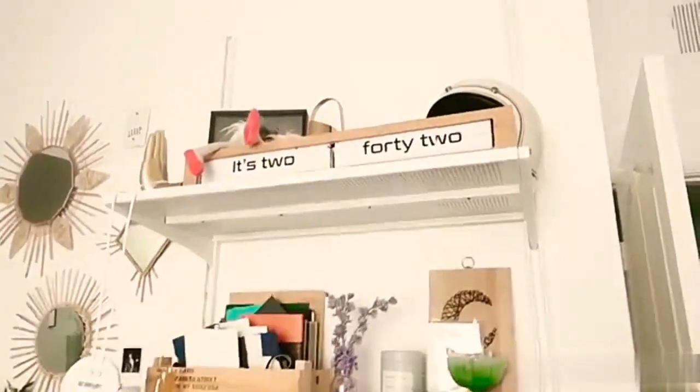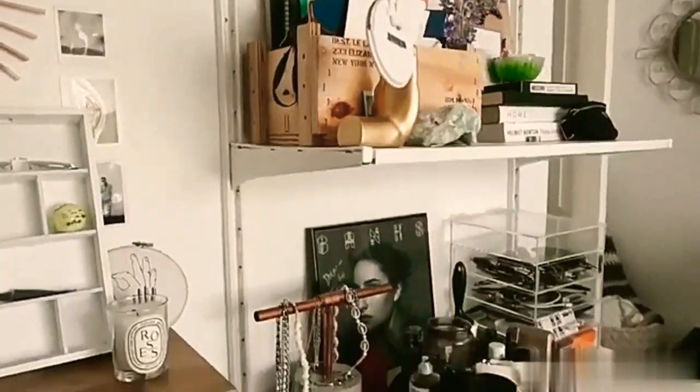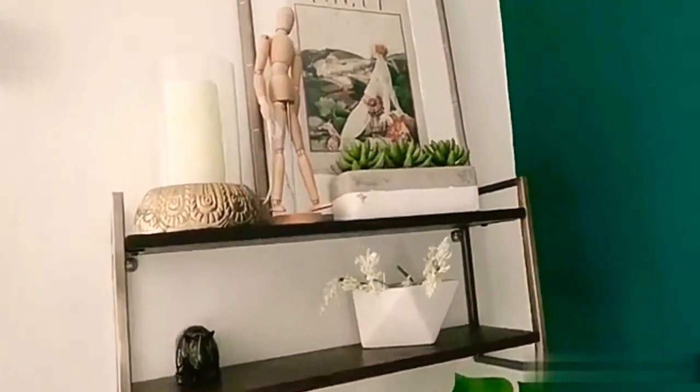Building upwards definitely maximizes what you can put on your walls. You can have organizational systems, wall shelves to hold books, decor, knickknacks — whatever you want. Think about how you can use the space above your TV, above the door, above your kitchen cabinets. There's lots of room using the vertical space that you might not think about.